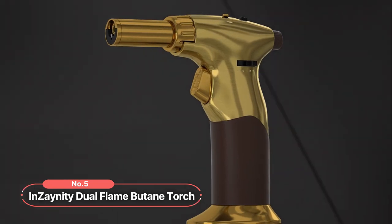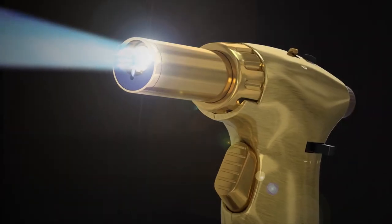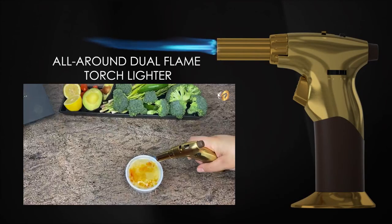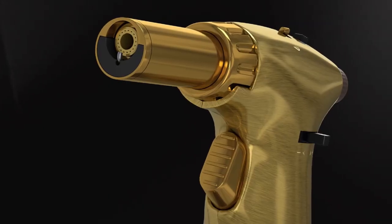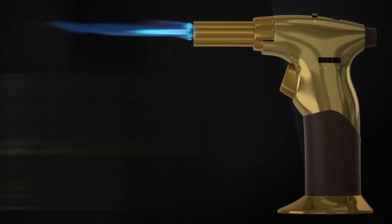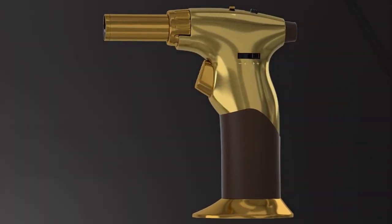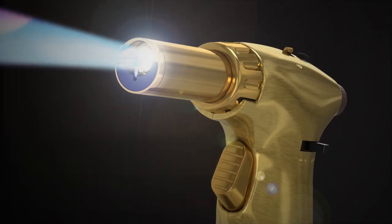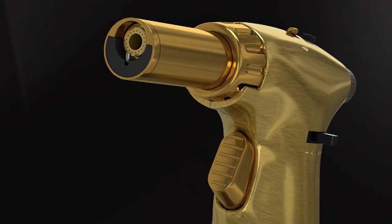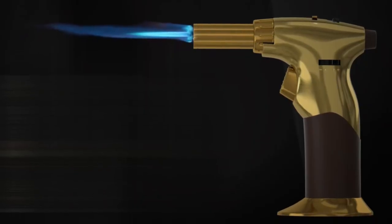At number five on the list is the Insanity Dual Flame Butane Torch. This dual flame butane torch is a high-quality torch lighter that offers the versatility and power you need to master the art of fire. With its dual flame feature, this torch gun takes creativity to a whole new level. It boasts both a high-output torch and lighter-style arcs that can be easily adjusted using the control knob. Whether you're cooking, searing barbecue, soldering, welding, or working on resin arc projects, this torch is your ultimate companion. The Ignition Lock feature gives bartenders, chefs, and artists the convenience of up to 30 minutes of continuous flame, so you can focus on your craft without constantly holding down the ignition button.